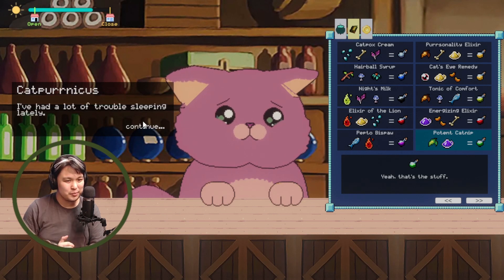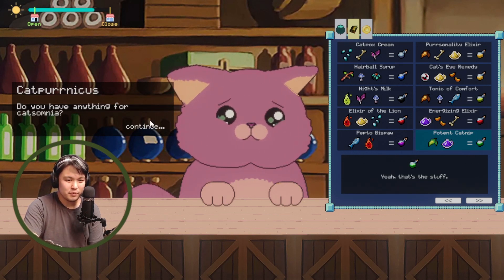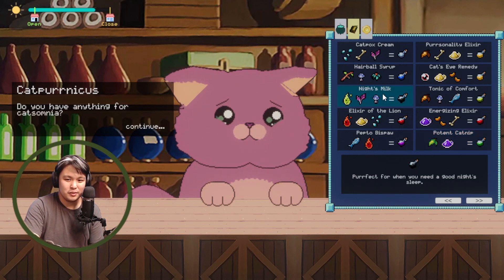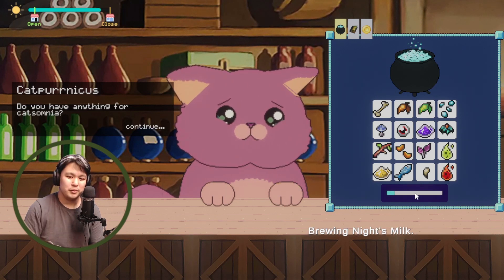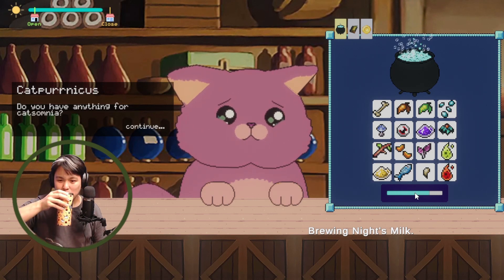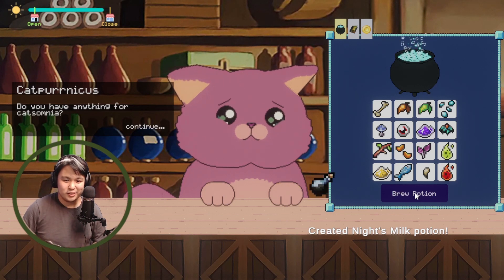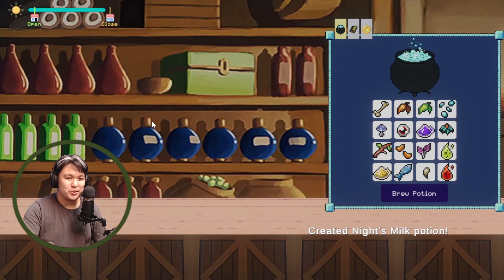Okay, Cat Pernicus needs something for trouble sleeping — that's Night's Milk. It looks like it's the green drop, purple leaves, and a mushroom. Let's brew the potion and help her sleep. Created Night's Milk potion! Here you go, Cat Pernicus — this should do nicely. You're welcome!